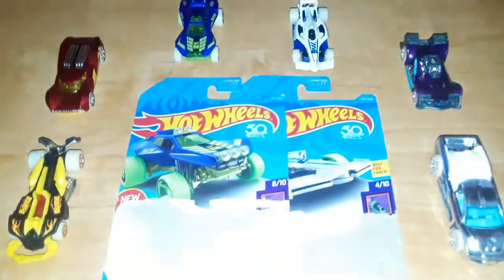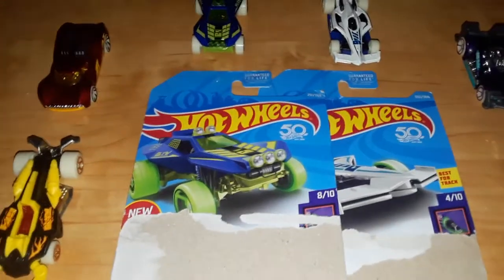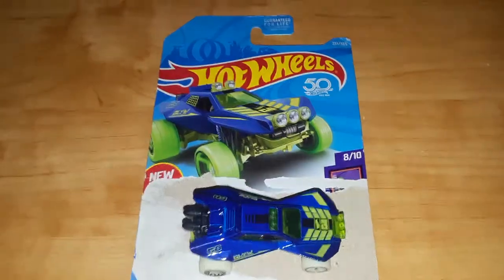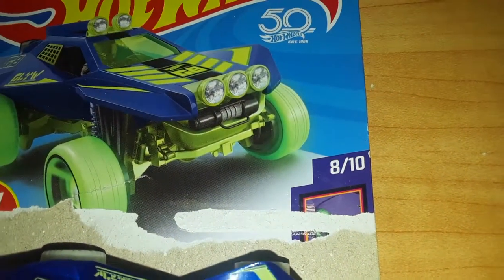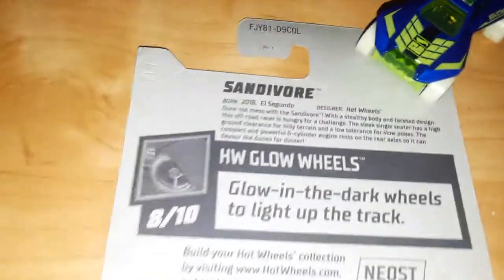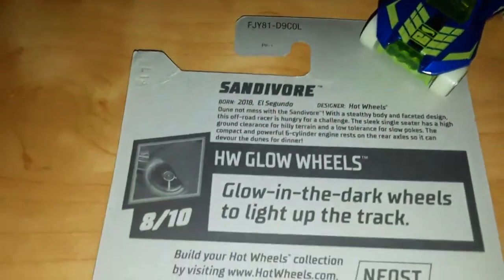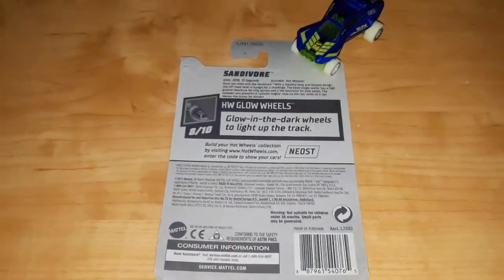Next up there is the card showing, and there are only two because after I show them I'm going to talk about the other four models. We're going to start with Sandivore. Here is Sandivore's card — there's the card art. This model was new for 2018. It is 8 out of 10 in the 2018 Glow Wheels Series and 251 out of 365 in the 2018 mainline. On the back we can see, since Sandivore was new for 2018, it has a description, the definition of Glow Wheels — Glow in the Dark Wheels to light up the track. Here's the code, and that does it for Sandivore's card.